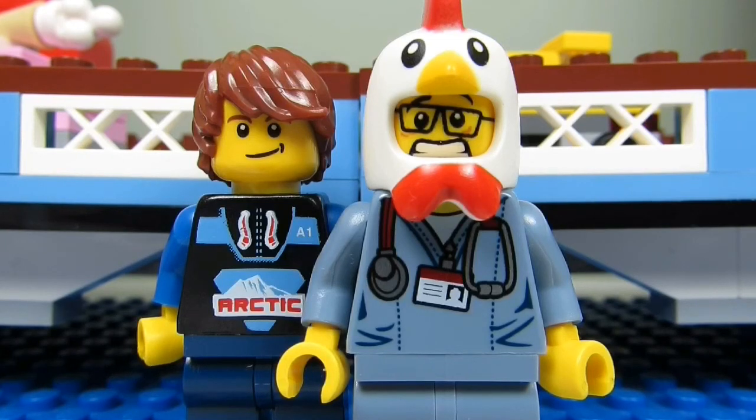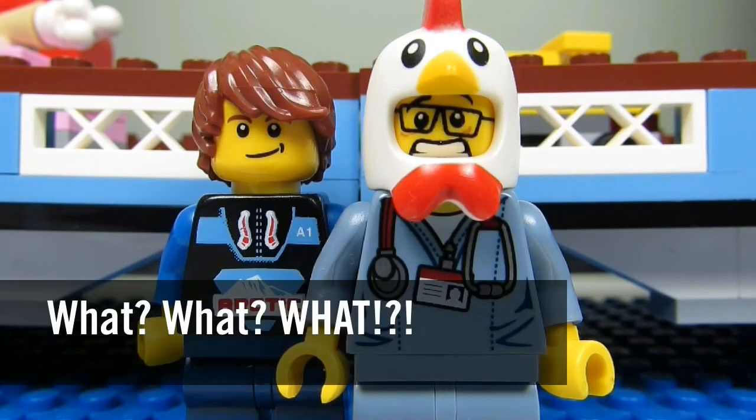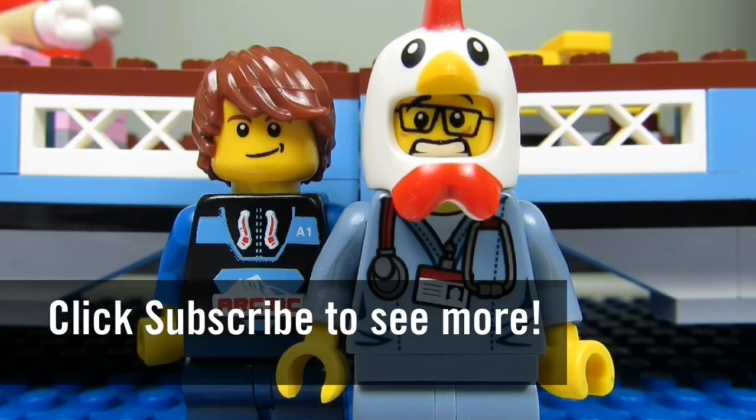This concludes another episode of What What What? This is The Brick Adjuster signing off. Thanks for watching and we will see you guys in another video. Bye!